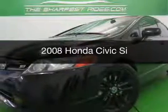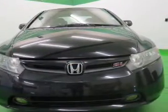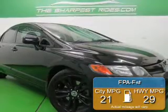This is a used 2008 Honda Civic, powered by front-wheel drive, a 2-liter 4-cylinder engine, and a 6-speed manual transmission. Great fuel efficiency saves you money by requiring fewer trips to the gas station.